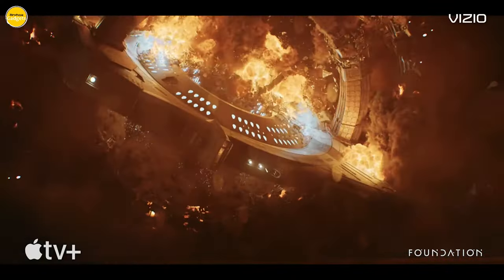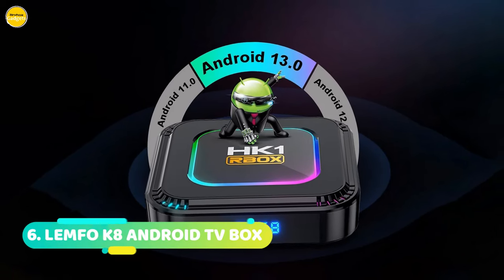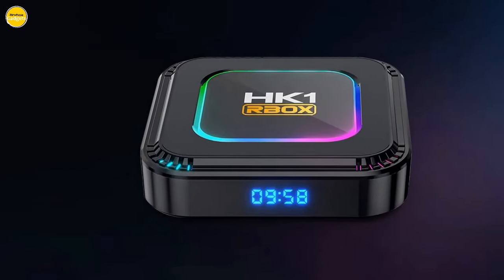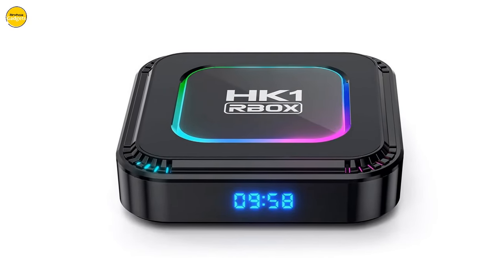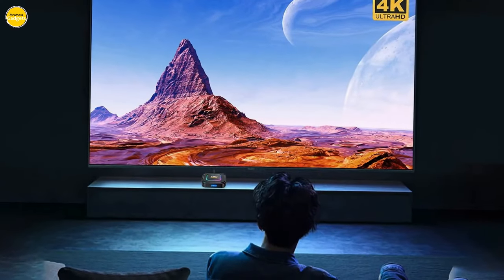You can find links to all the items in the description below. Let's get started at number 6: the LEMPHO K8 Android TV Box. This isn't just your ordinary Android TV Box — it's equipped with the latest Android 13.0, providing you with a higher quality output, a powerful graphics processor, and remarkably stable performance.